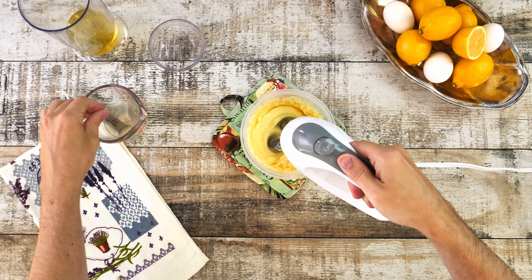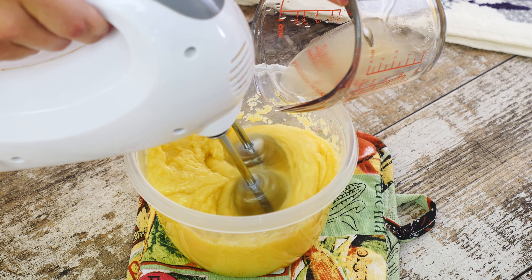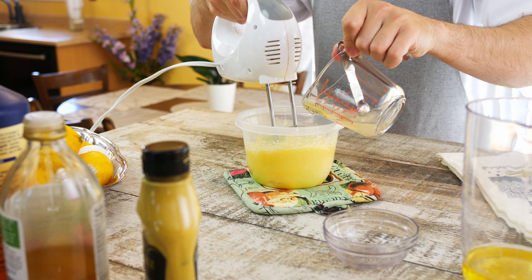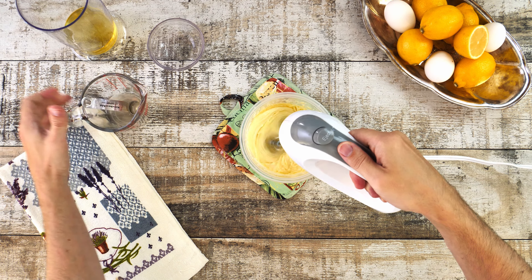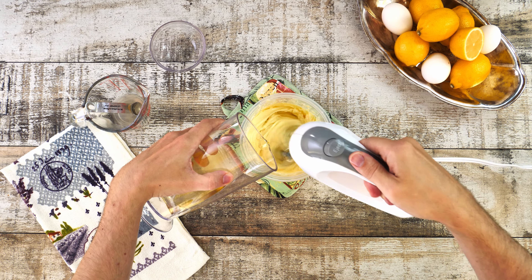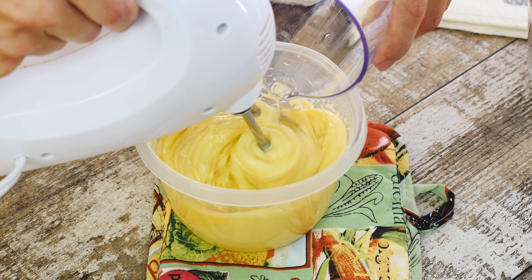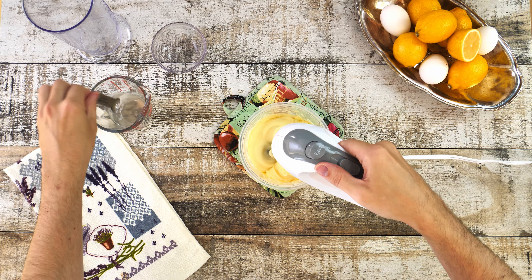The first step is to combine all the oils into a measuring cup: 250 grams of avocado oil, 100 grams of olive oil, 25 grams of flaxseed oil, and 75 grams of MCT oil.